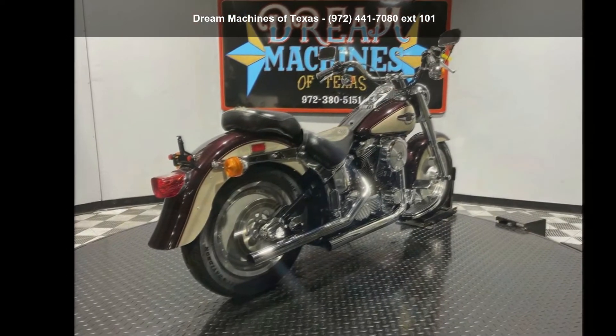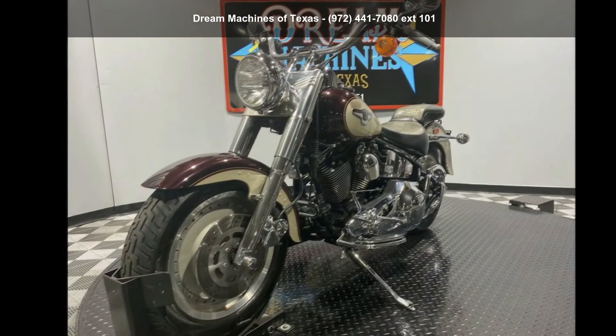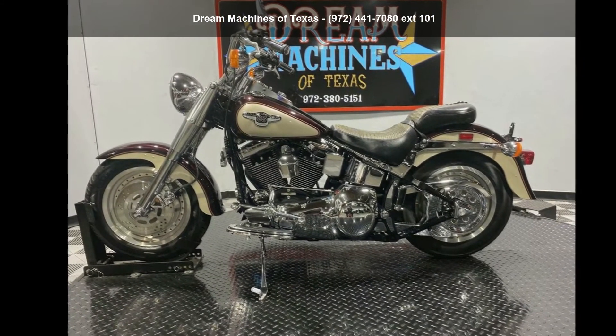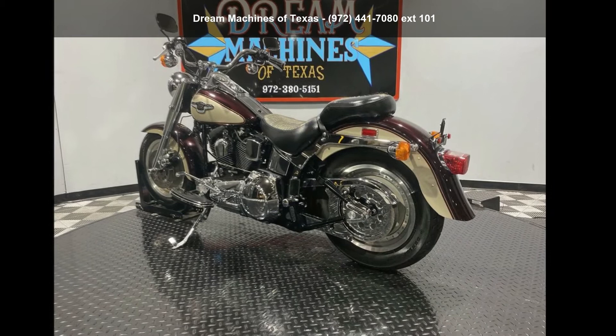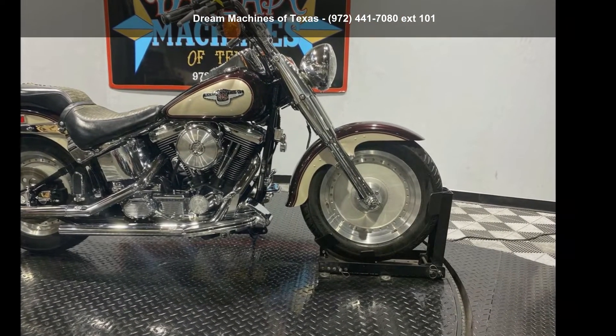If you are looking for a great motorcycle, this one could be yours today. This is a great deal on a pre-owned motorcycle. Low mileage is an important factor in your purchase and this one delivers a low odometer reading. Let us put you on this bike today. Call or click to schedule a test ride.